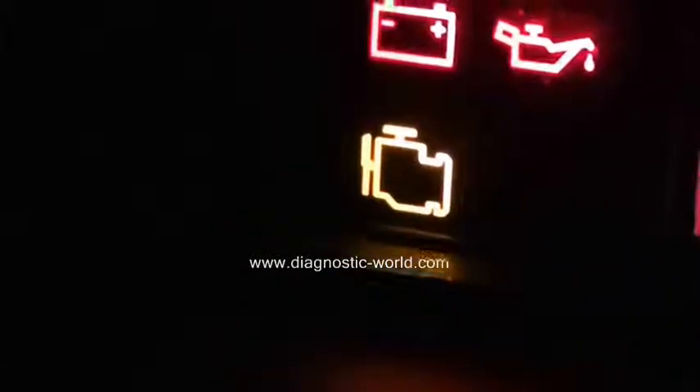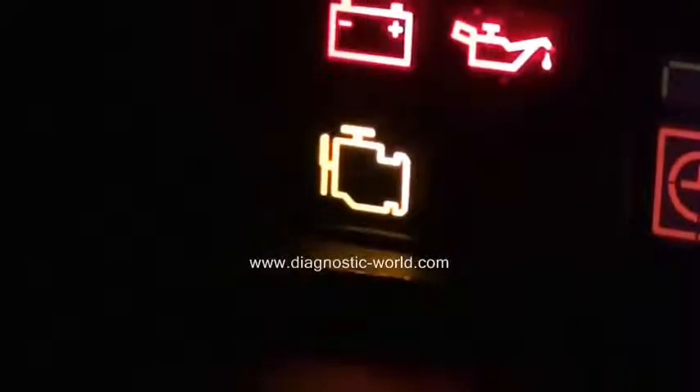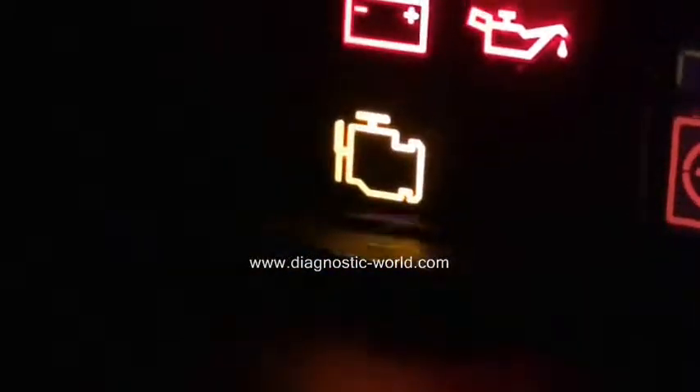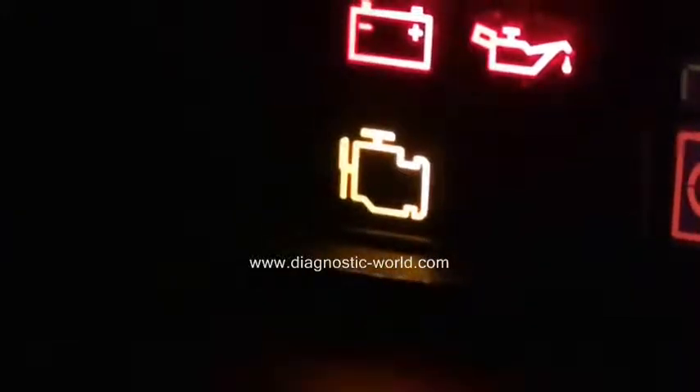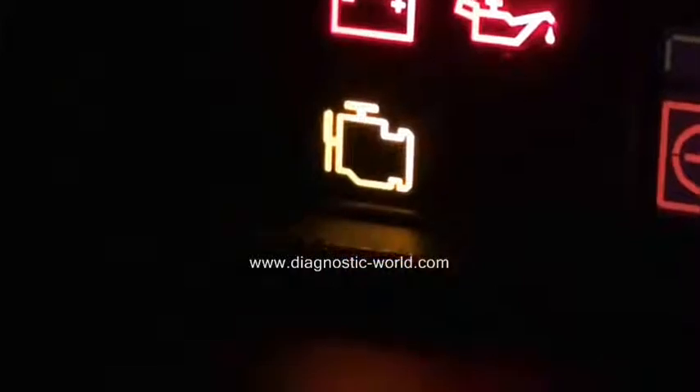If you have this light showing in your vehicle, it is worth getting one of these code readers. It's also a current MOT failure — so if this light is showing when you present your vehicle for its MOT, the vehicle will fail.